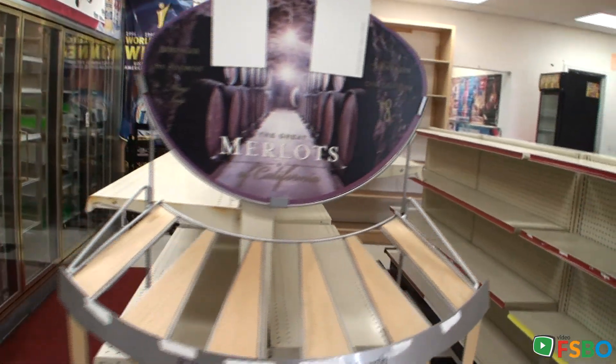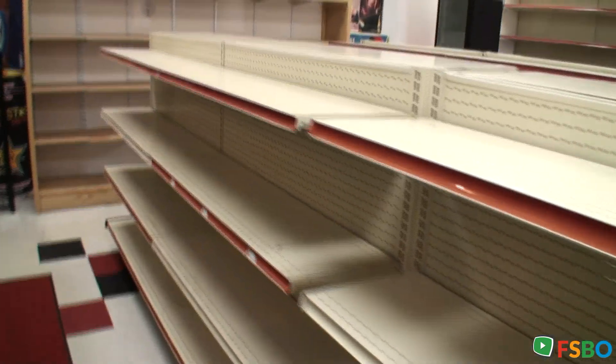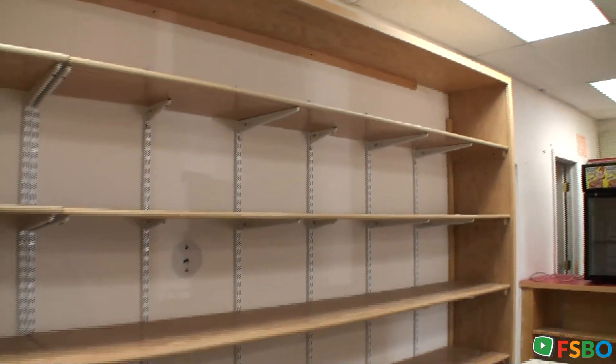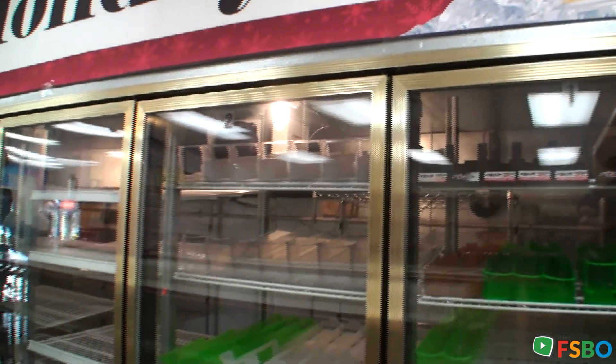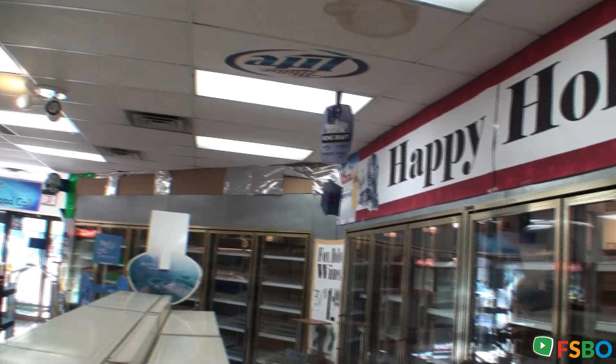There's a wine display, more shelving for snacks and other things. I don't know if they had a DVD rental or something there. Here's the front side of the coolers that we just walked through in the last video.